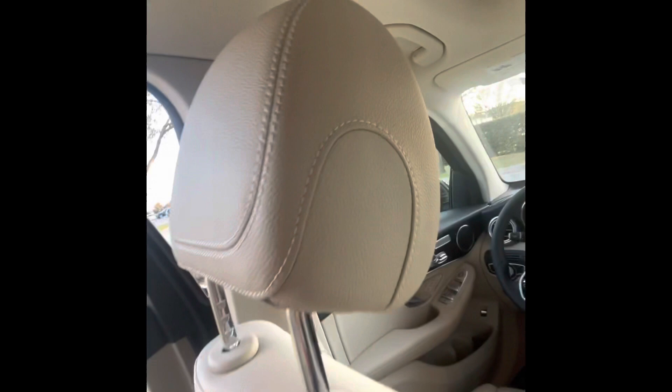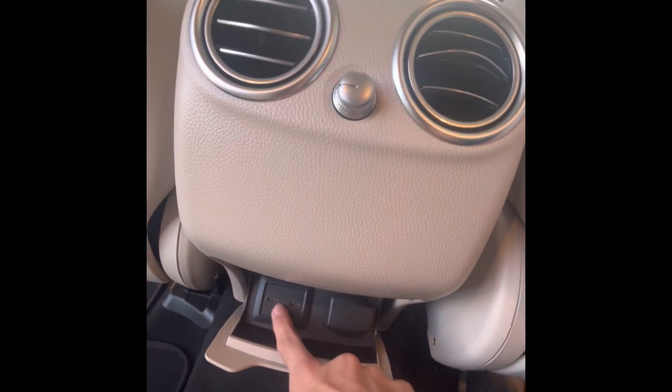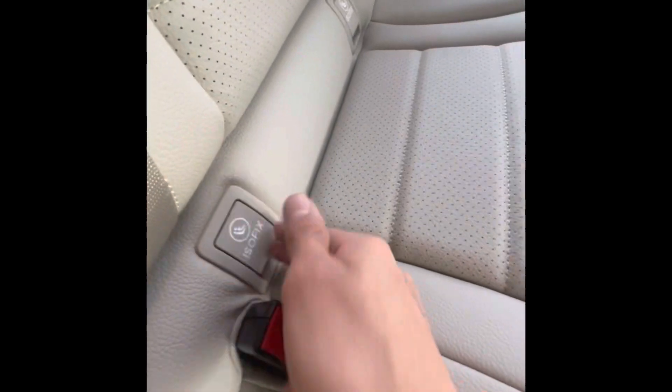This is more of a base vehicle so you're going to get the Silk Beige MB Tex — it's not real leather, it's a man-made imitation. It looks good, a little grainy, but very durable and easy to clean. As far as legroom goes there's plenty of it, and there are cutouts for your knees if you're a little taller. There's also a 12-volt outlet and AC controls back here.